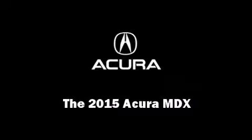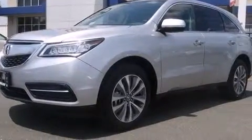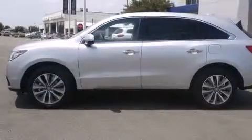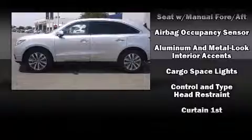Outstanding design defines the 2015 Acura MDX. Smooth gear shifts are achieved thanks to the 3.5-liter six-cylinder engine, providing a spirited yet composed ride and drive.